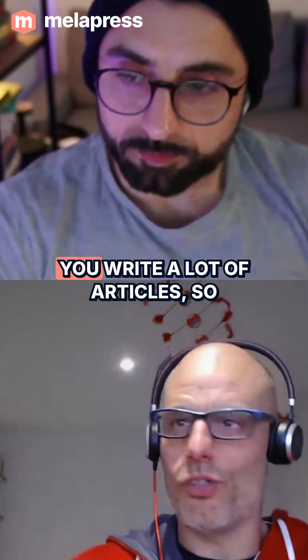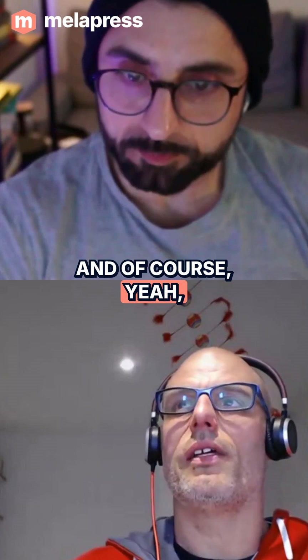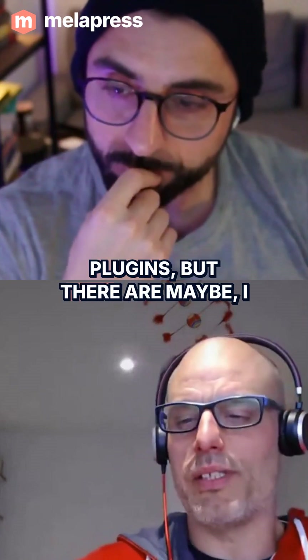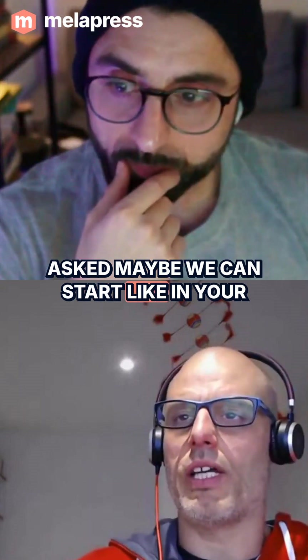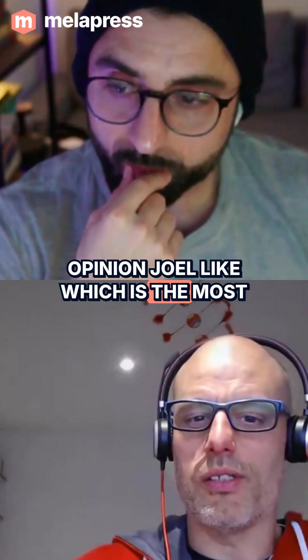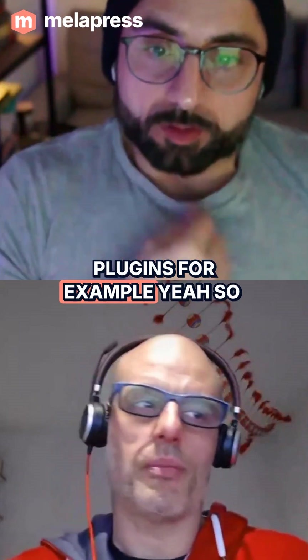We develop plugins ourselves and receive a lot of support questions — not just about our plans, but also about plugins generally. There are a number of questions that are typically asked, so what, in your opinion, is the most common question you see asked about plugins?